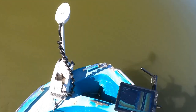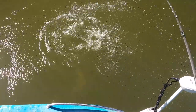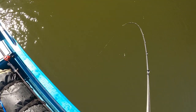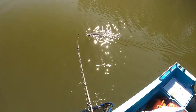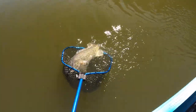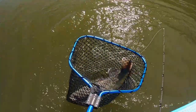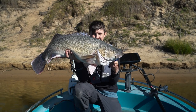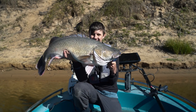Back that drag off — there she is, there she is! Oh yes, number two! There we are, number two for the trip. This one went 90 centimetres on the dot, smashed it at the boat, really cool eat, went nuts. Anyway, let's get this big girl back.